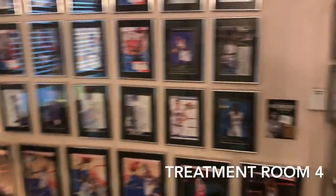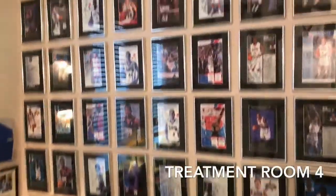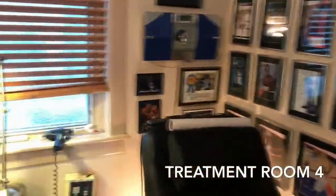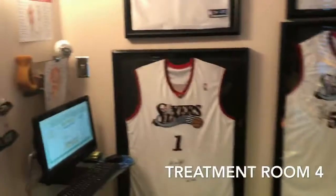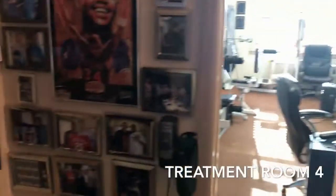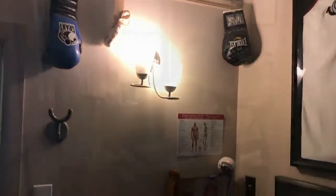This is one of my favorite rooms — it has some of my favorite sports memorabilia. We have athletes that actually come in from all over the country for our unique treatment here. I've been the chiropractor for the 76ers for 26 years, so we have seen some of the craziest conditions. But this room is a fun room.